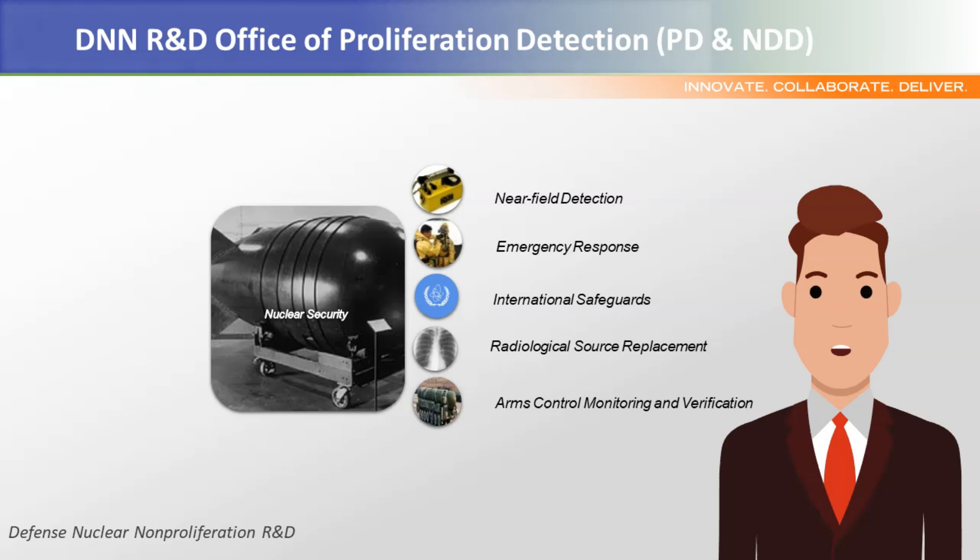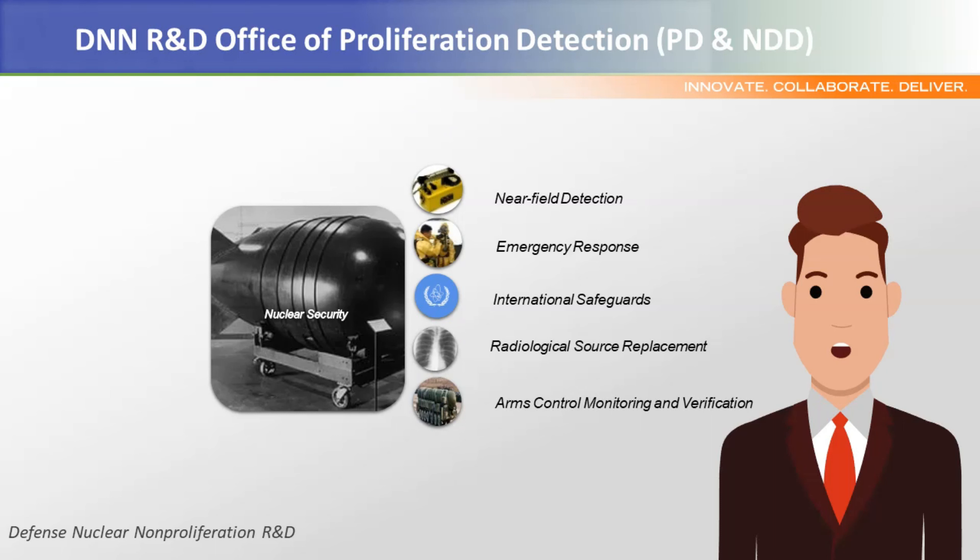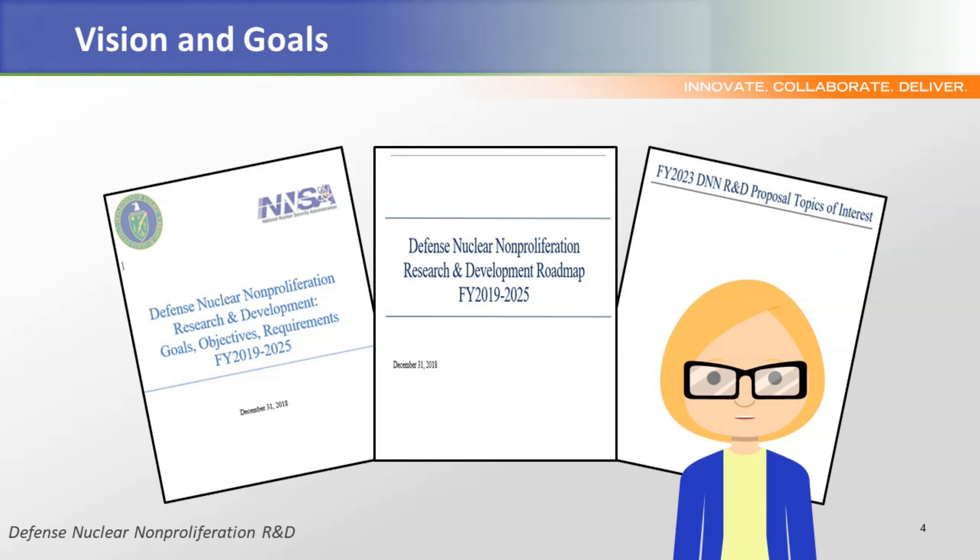Within the Office of Defense Nuclear Nonproliferation Research and Development is the Office of Proliferation Detection, and within the Office of Proliferation Detection is the International Safeguards basic research and development portfolio. The office goals include development of technical capabilities to detect, prevent, counter, and respond to nuclear security threats by investing in research and development at the DOE National Laboratory sites and plants. The Safeguards vision is unobtrusive surveillance with instantaneous accountability, the intent of which is documented and communicated in the Goals, Objectives, and Requirements document and the R&D Strategic Roadmap. The R&D Investment Scope is focused on low technology readiness level projects, enabling the next generation of technical tools for future safeguards assurance.